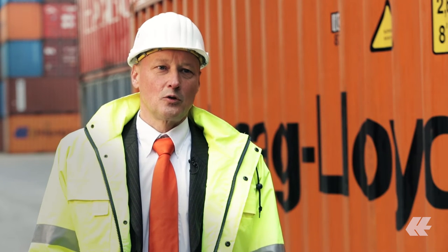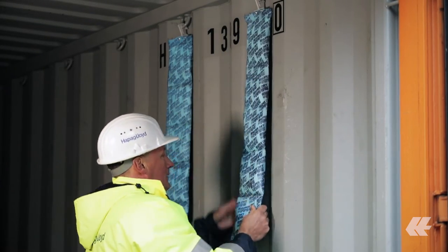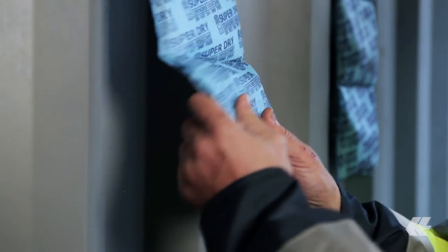Coffee is a very delicate natural product. For one, coffee tends to absorb odors and is very sensitive to moisture. So containers used to ship coffee must be dry and odorless. That's also why we recommend using dry bags in our containers to help manage humidity and condensation.